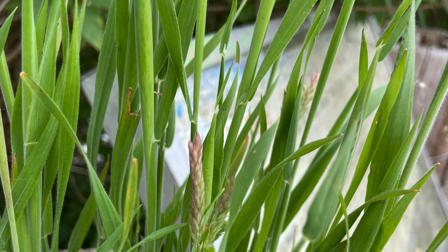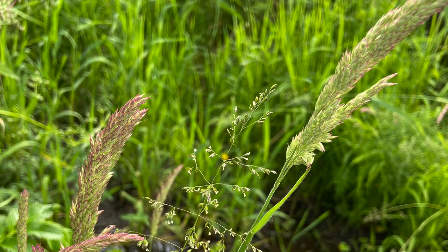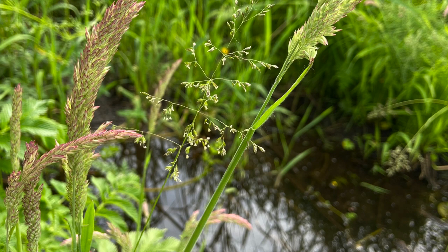You will typically find this species of grass in areas with damp soil, and that includes wetlands. To identify this grass, it's going to have a velvety texture, it's going to be green in color, and it will have those pink-purpley tufts on top. You will normally find them in bunches.